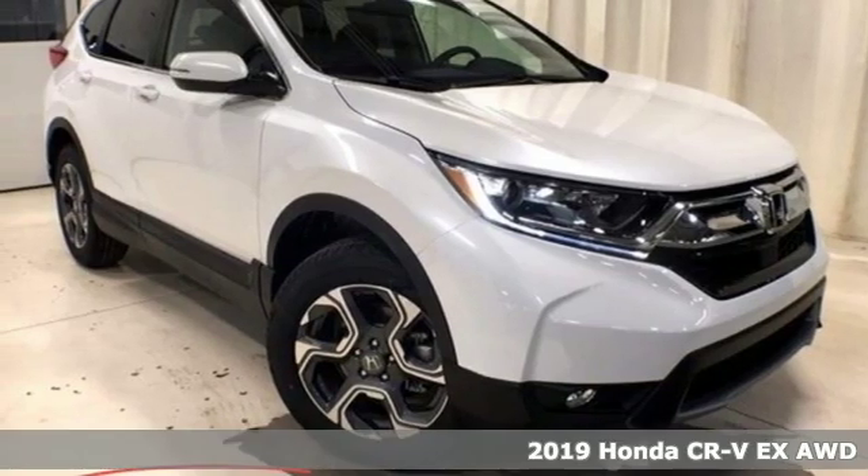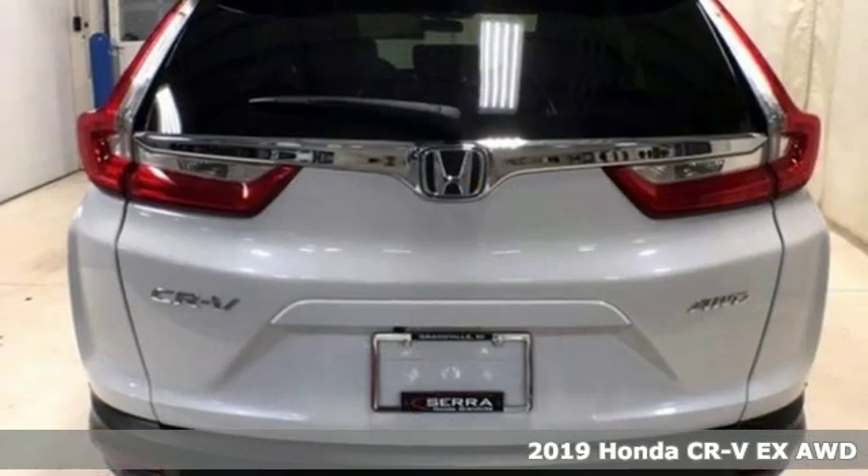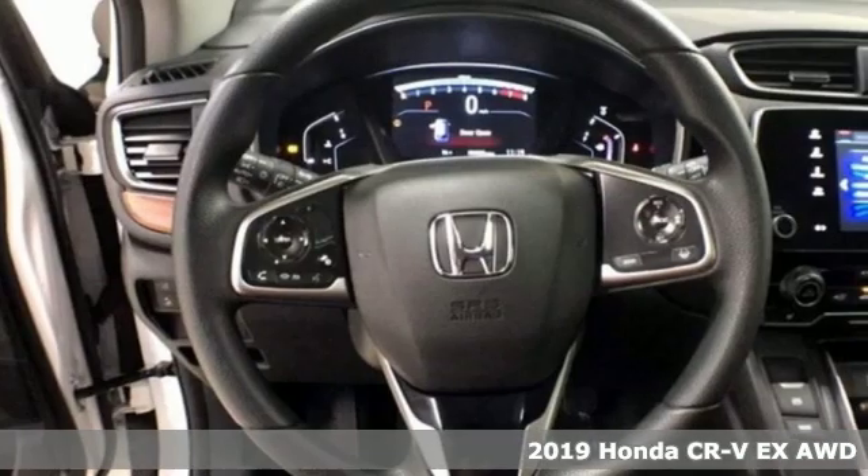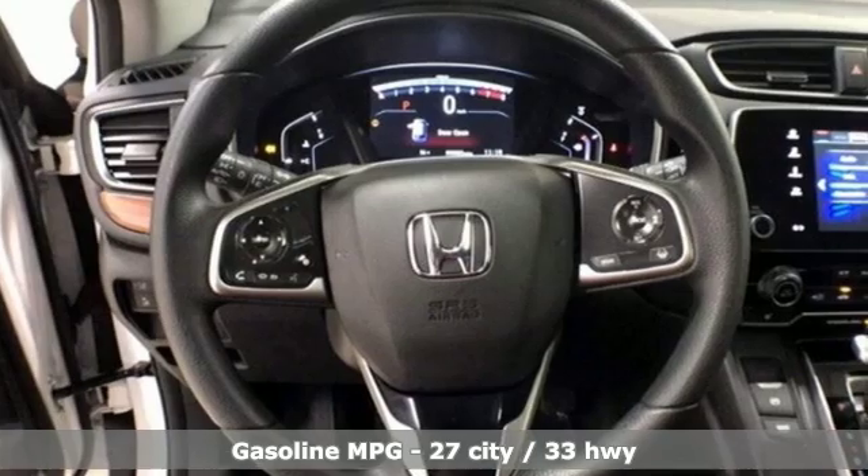Here's a new 2019 Honda CR-V. Capability without compromise isn't a dream — it's a CR-V. And with features like these, every drive's a pleasure.